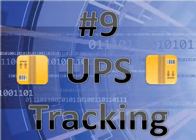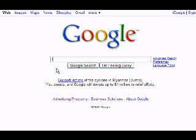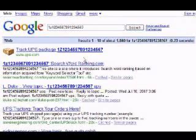Number 9: UPS Tracking. If you have something being shipped via UPS, simply type the tracking number into Google and the first result will be a link you can use to track the location of your package.